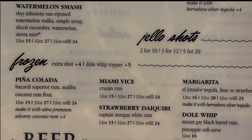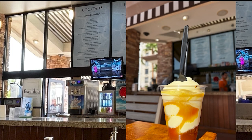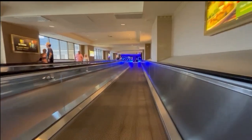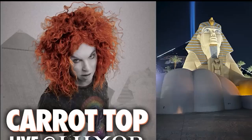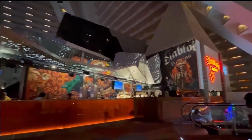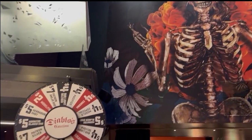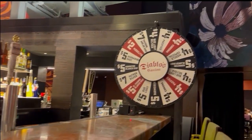The bartender put so much rum in my dole whip — it was ridiculous, but for that price I guess. Now it's time to head over to Luxor to see Carrot Top, but first we need to stop at Diablo's Cantina. It's right at the top of the escalator on the second floor.